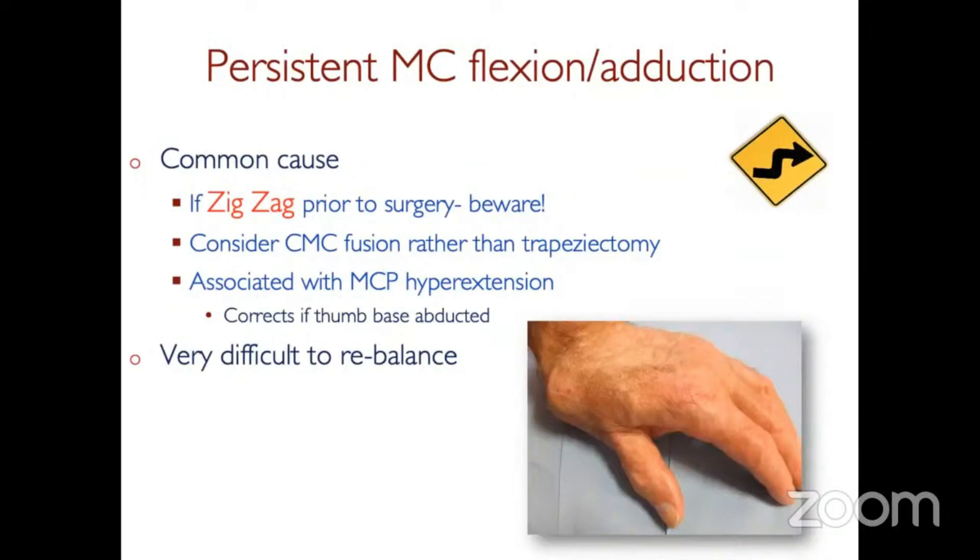Another problem is the zigzag collapse, where the metacarpal base is flexed and adducted with secondary MP joint hyperextension. This is really difficult to rebalance. Do beware patients who have this zigzag deformity before surgery — you should probably consider a CMC joint fusion rather than a trapeziectomy, as you'll likely find this zigzag collapse recurs. After trapeziectomy, it's really difficult to rebalance.